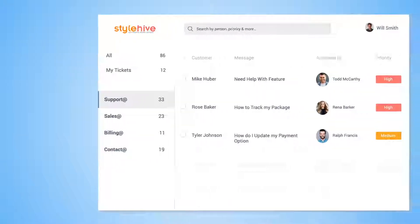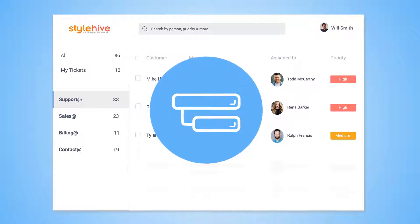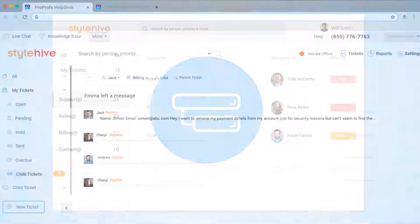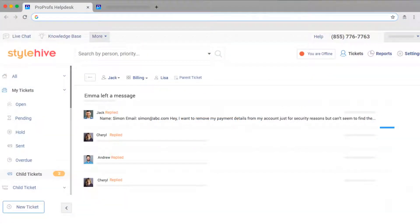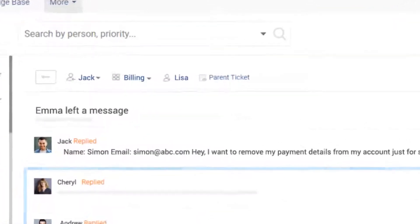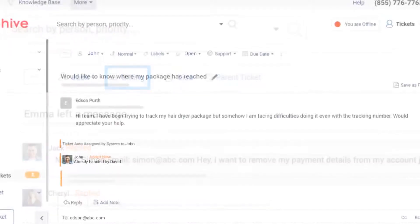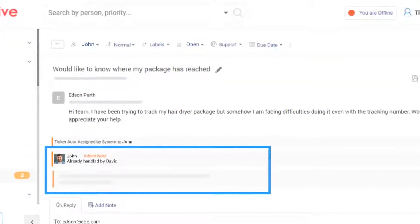A good service desk ticketing system lets you split complex customer questions into child tickets. For example, this is a parent ticket which has been broken down into actionable child tickets. You can assign these internal child tickets to the concerned individual or team to resolve and update.